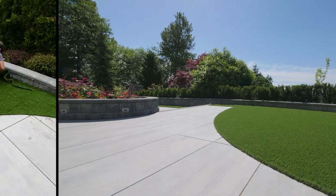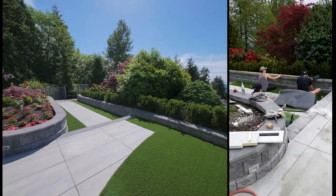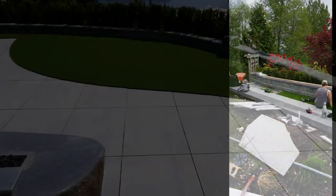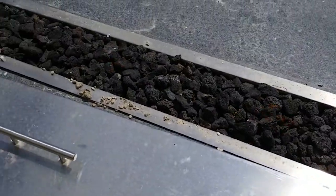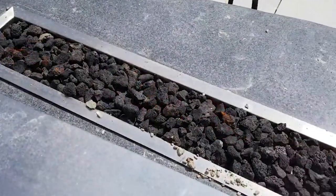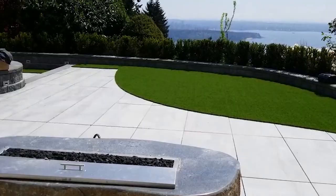We also redid the backyard to make it look more cohesive. In addition to the landscaping, we added the same flooring throughout the area. I also added this huge beautiful fire pit — it's a real piece of granite, weighs about 4,000 pounds, so it was very heavy and difficult to bring to the job site. It is very beautiful and it really finished up the space.